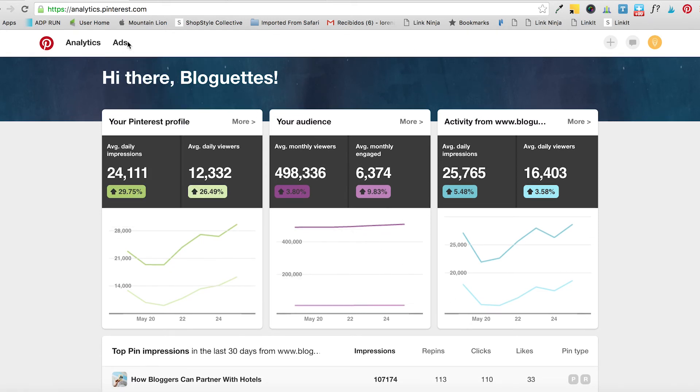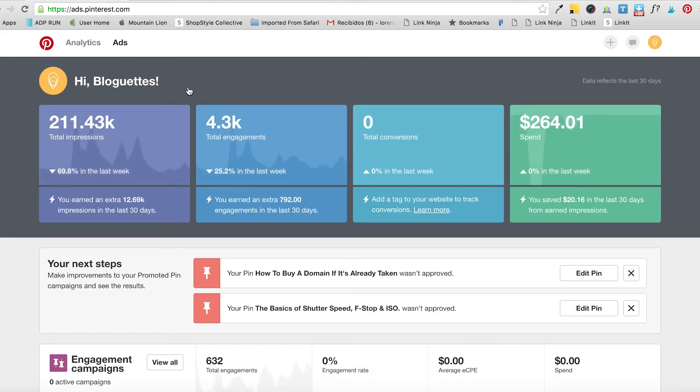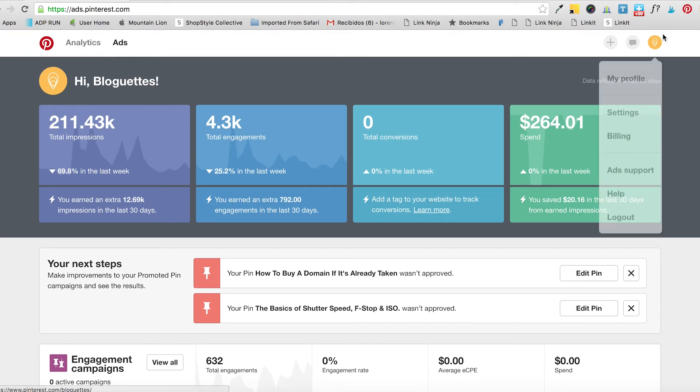Another thing you can do with a business account once you're all set up and verified is Pinterest Ads. Pinterest ads are available for everyone in the US. There are two types: engagement campaigns and traffic campaigns. We'll do another YouTube video on the difference between these two, but for now just know that they're available to you.